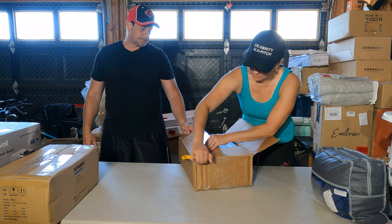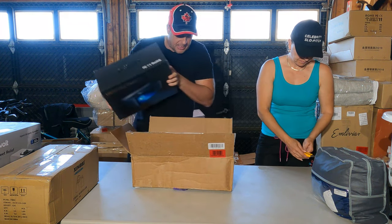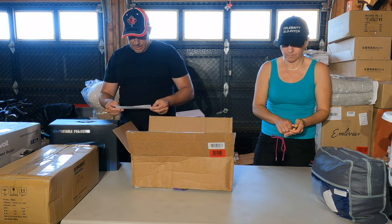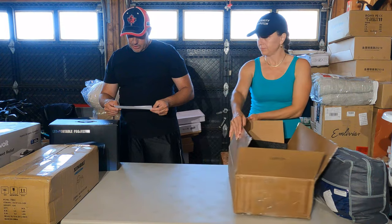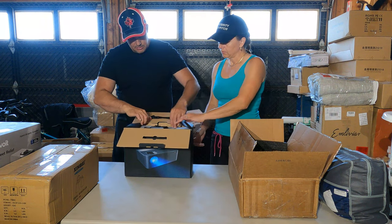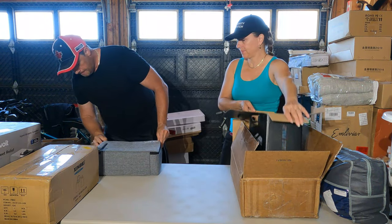Oh, projector! LED portable projector. There's no brand on the box, so I don't think it's going to be an expensive one. Specs say native 1080p, 4K support, 9,000 lux, compatible with Fire Stick, VGA, USB, smartphone, PC. The brand is Jafar — I'll have to look up what that's worth.